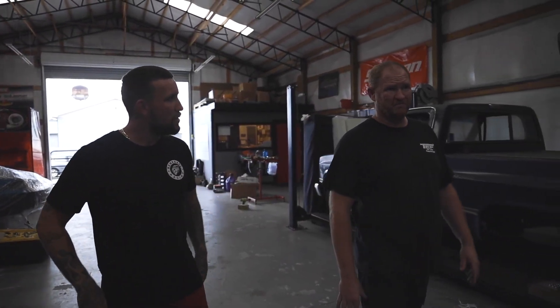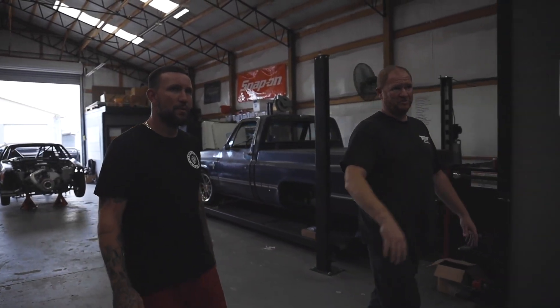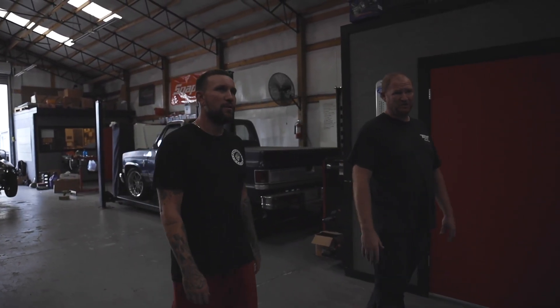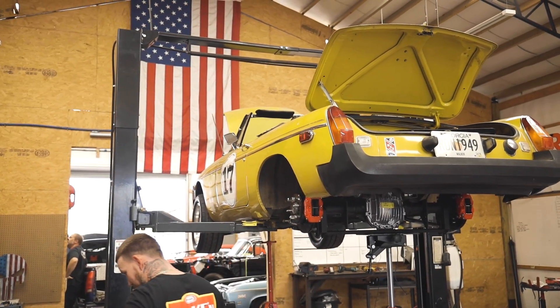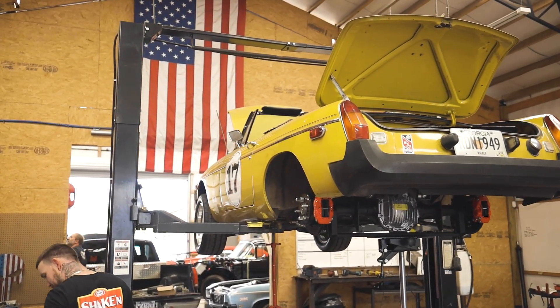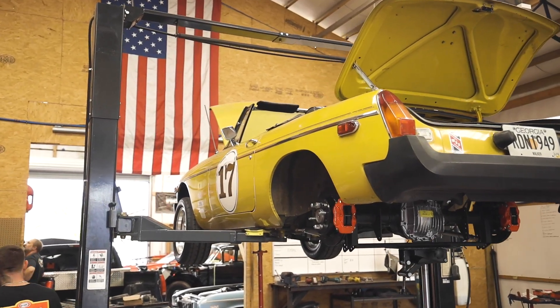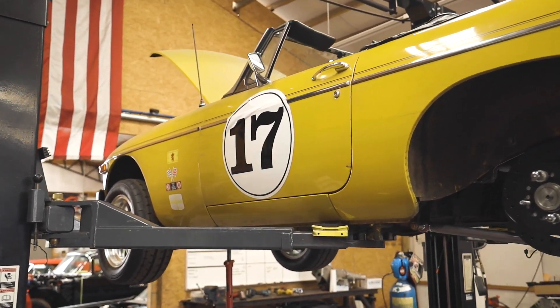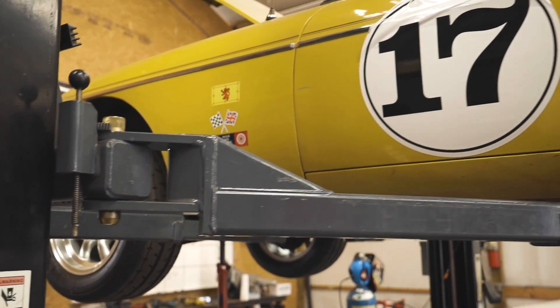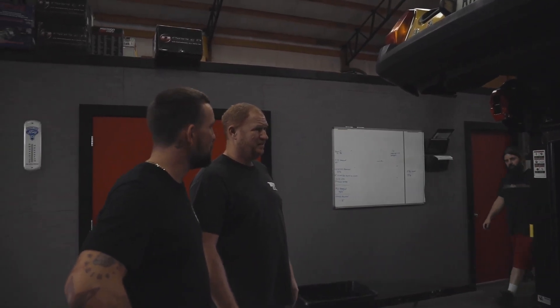Do y'all do imports or is it just strictly Ford and LS? Mainly domestic stuff — we do 90% domestics. Custom for Gus's MG, 347 small block Ford, straight shift, go-to 8-8 swap in it. Pretty neat little car — makes 530-something horsepower on next to nothing. I see this thing's been narrowed quite a lot. Yeah, it's been narrowed. It's got Lions Custom Motorsports lower control arms and Lions Custom Motorsports lower boxes. Pretty neat little build.